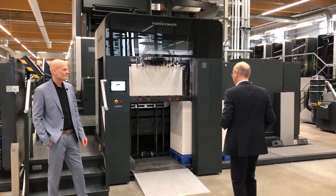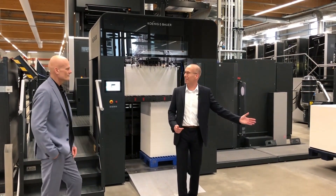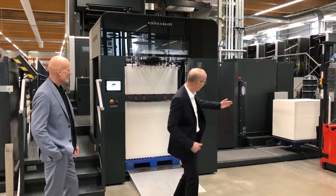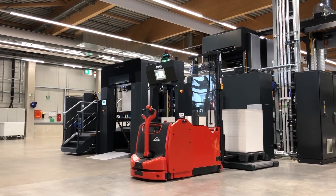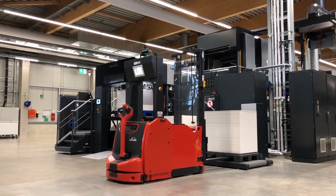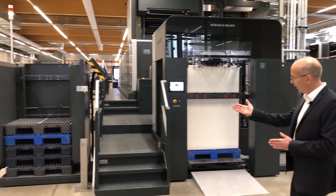Behind us is our HUV — our automatic system. The whole process is now automatic. You can see the HUV is bringing the pile to position number one from the logistics system. No operator needed — no operator at all. And the empty pallet in the meantime is moved to our pile collector.